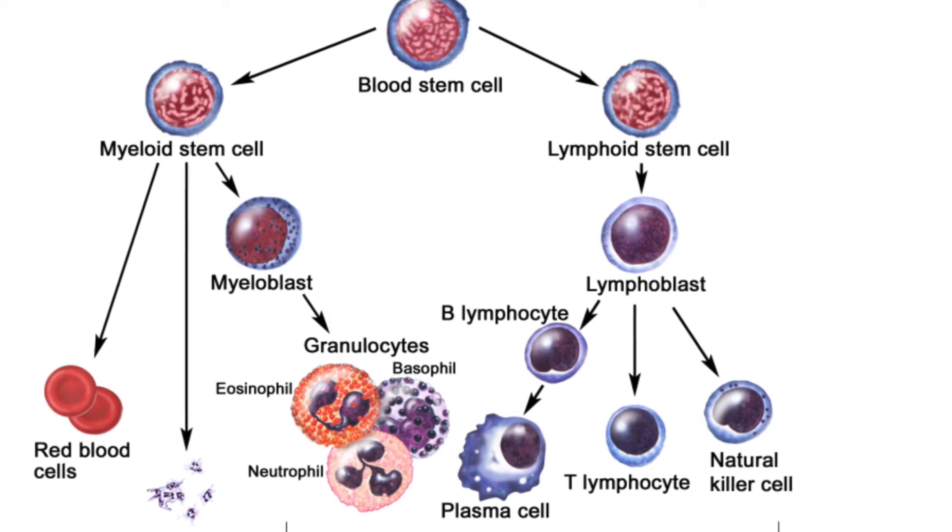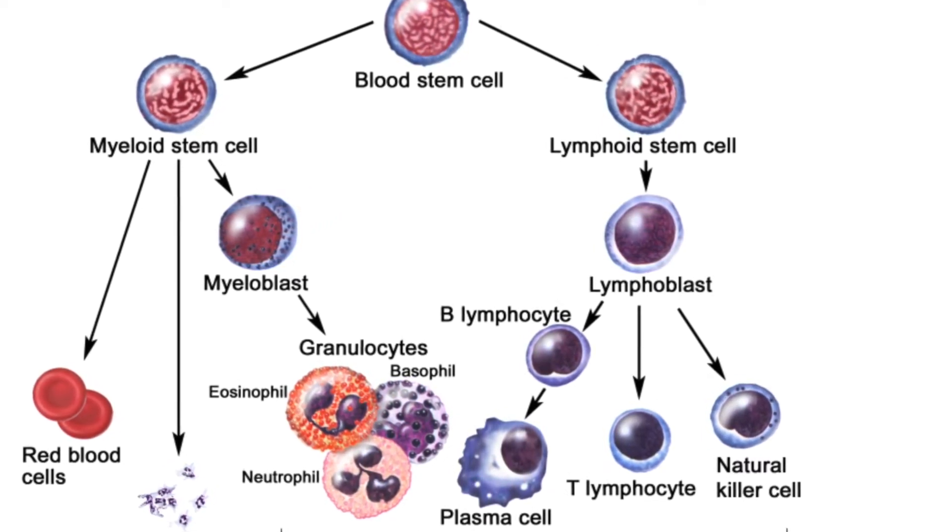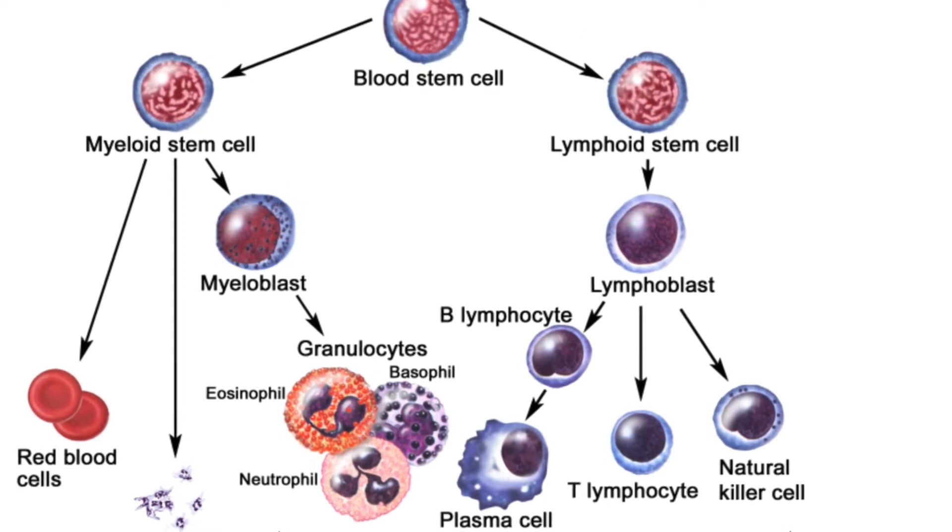Enzymes are a type of protein made by the body that help with different functions. For example, enzymes produced by the gut help with digestion.